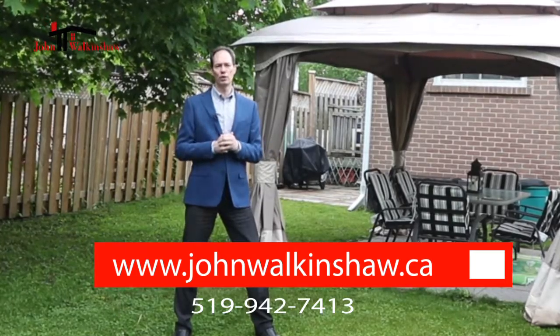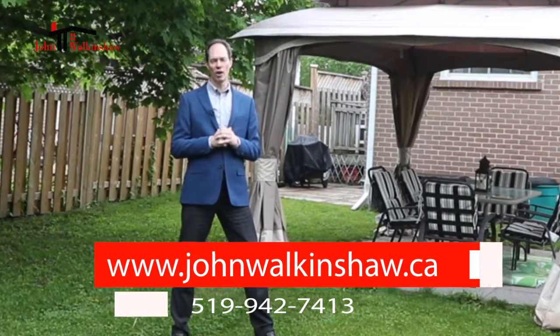If this property is of interest to you, please give me a call today. It would be an honour to serve you.